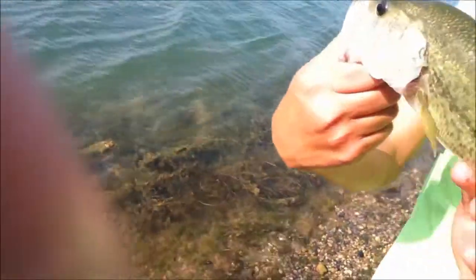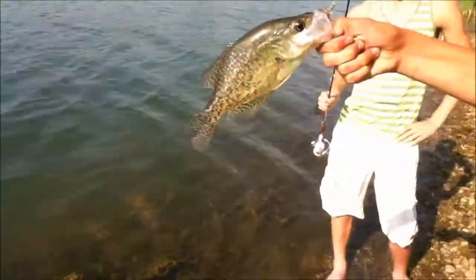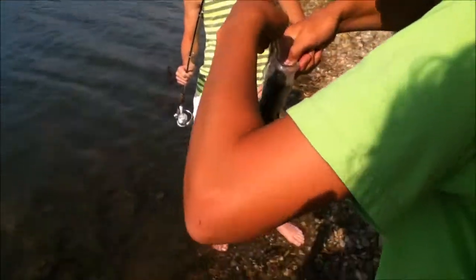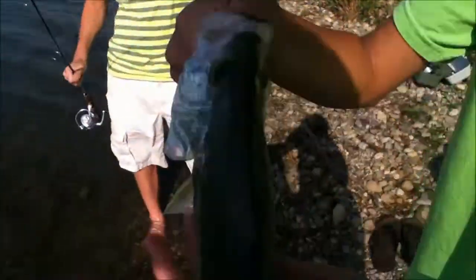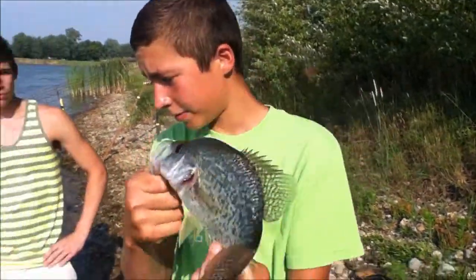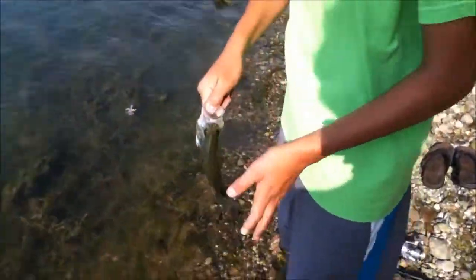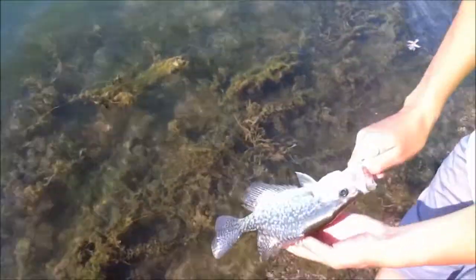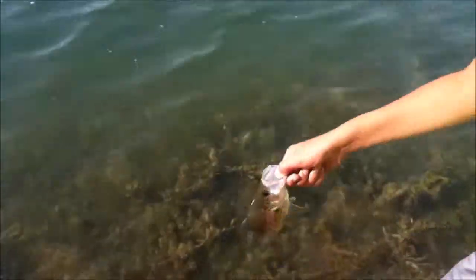He was just reeling it in and it was like two feet from shore. Caught a pretty nice-sized crappie on this grub over there. Really nice big crappie — I'd say a foot maybe, not a pound but close.